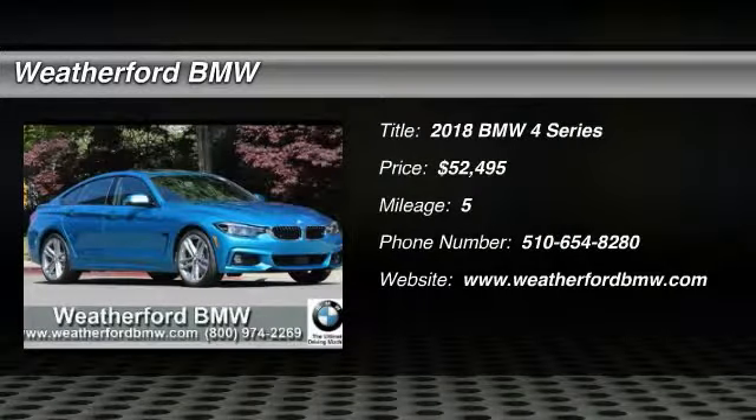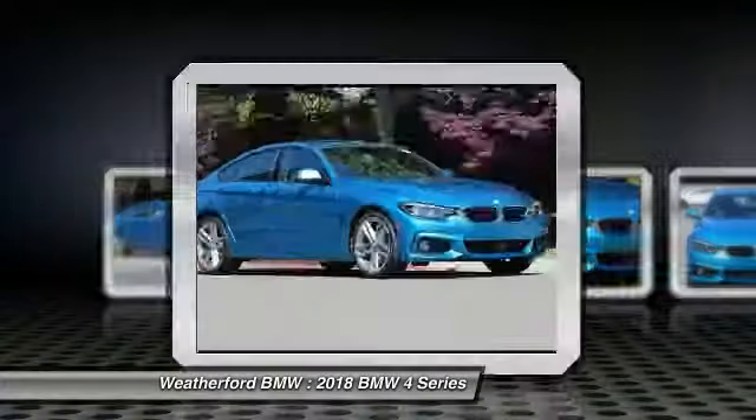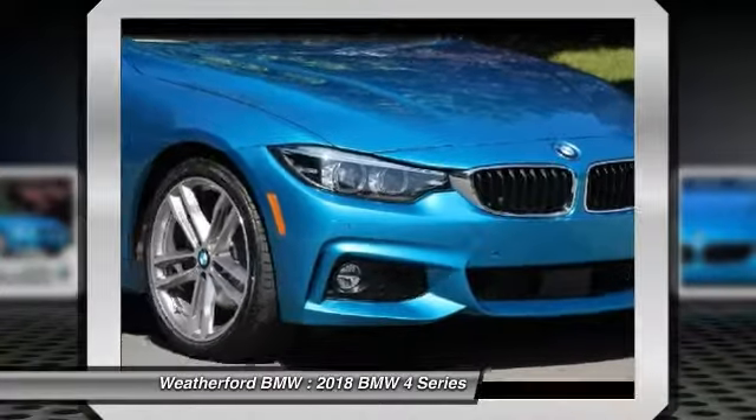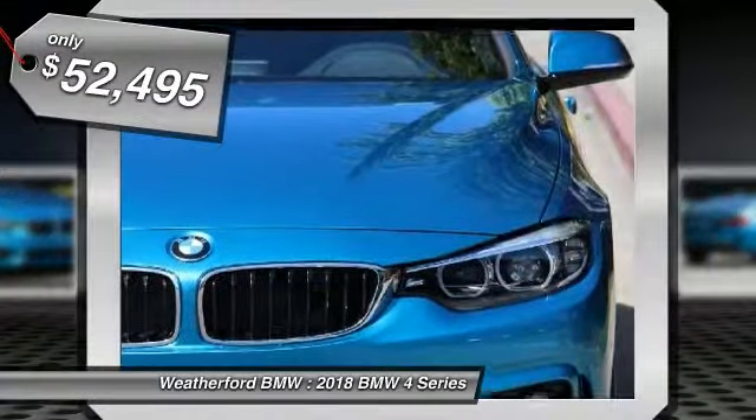The 2018 BMW 4 Series. The BMW 4 Series is a powerful machine which comes with impressive handling, upscale interiors, and it delivers on BMW's ultimate driving machine and is priced below $55,000.